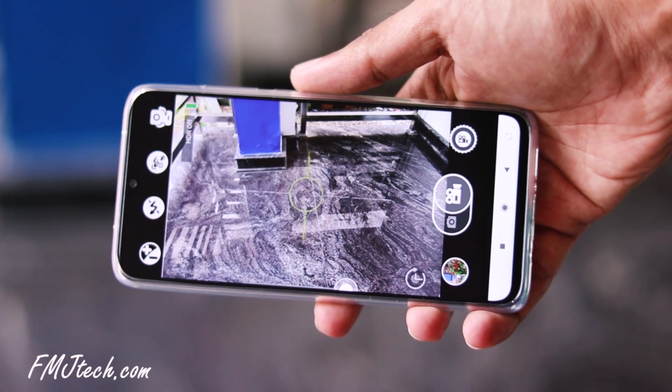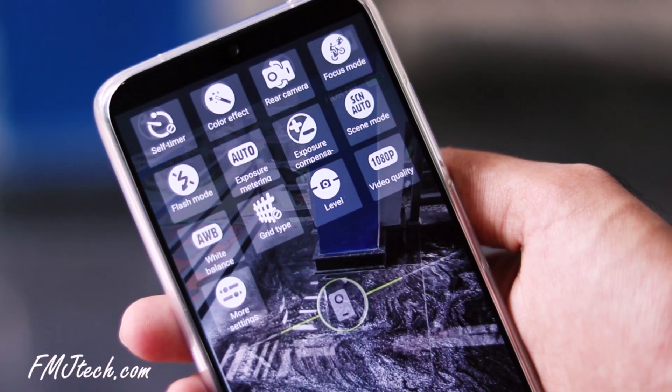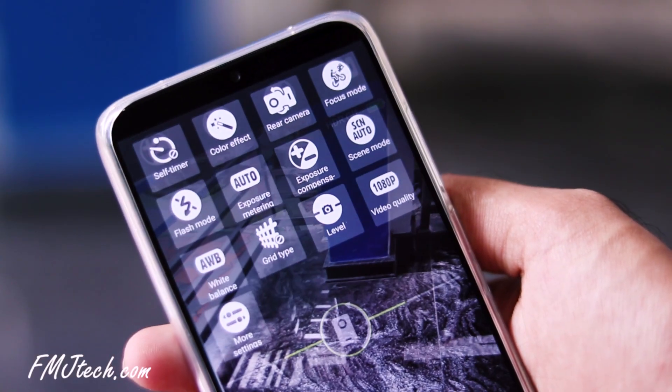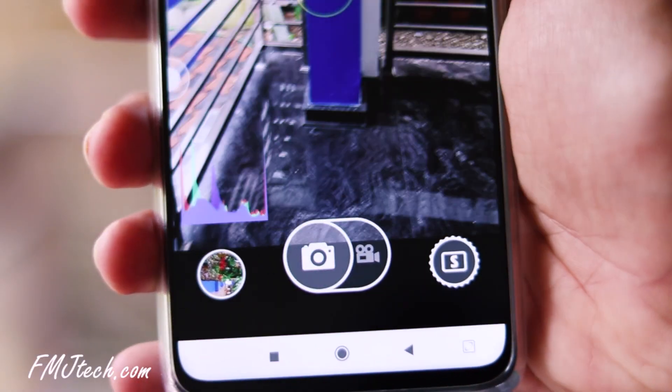So definitely check this application. Moving on, the next app in our list is called A Better Camera. The name itself says it's a better camera — and it is. The interface is so simple that even a person who just got a new phone and doesn't know much about photography can easily use it and get better pictures.